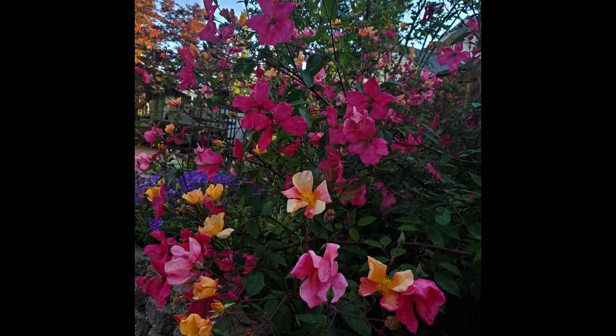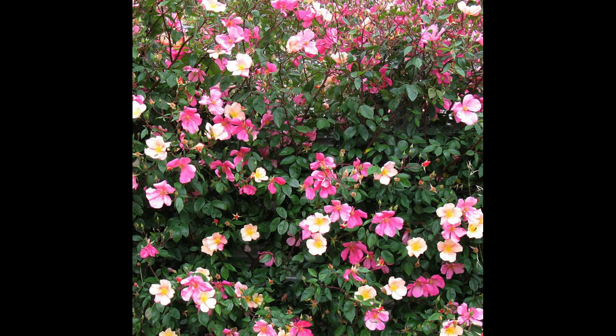This bush grows enormous — up to six feet. It's so happy; it loves full sun, thrives in hot weather, and it's actually pretty drought tolerant.